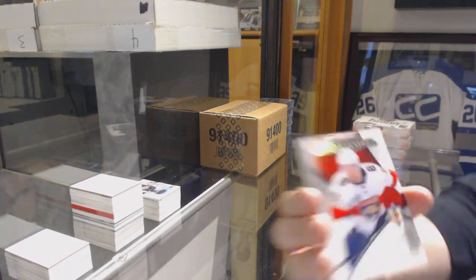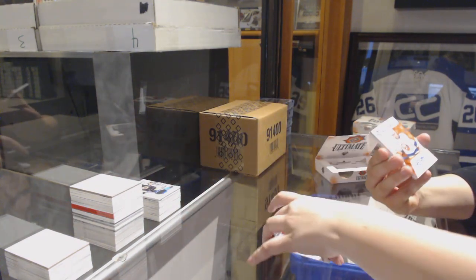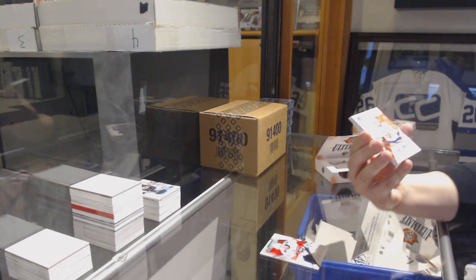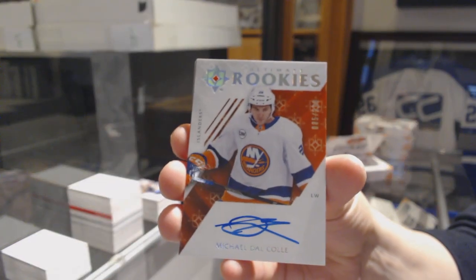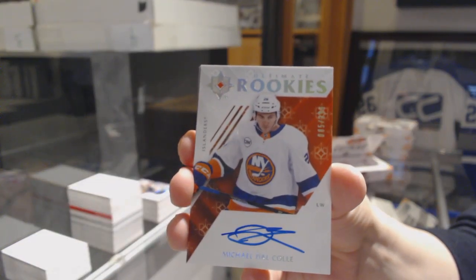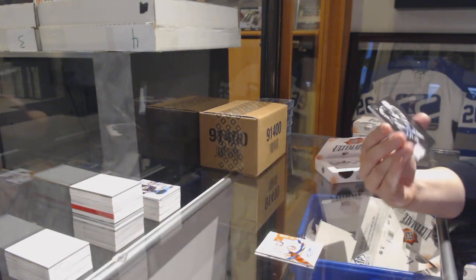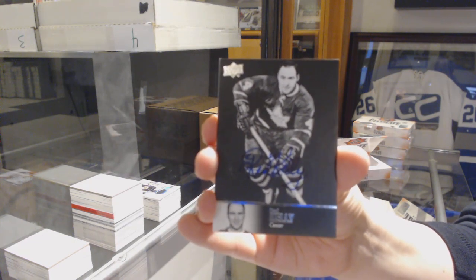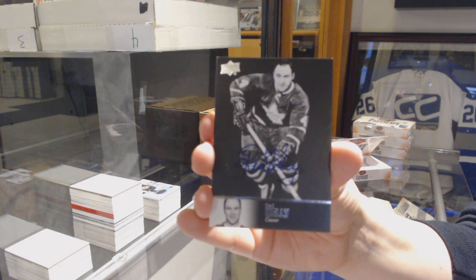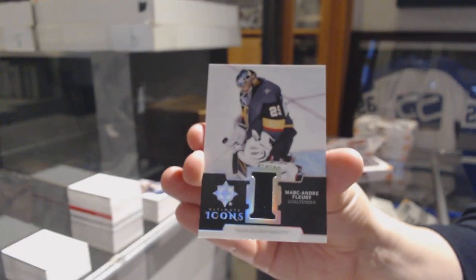We've got an introduction for the Florida Panthers, Jace Harlock. Rookie auto, number to 299, for the New York Islanders, Michael Dal Colle. We've got a 97 Legends auto for the Toronto Maple Leafs, Red Kelly — kind of like that one, super dark, it's cool. And an Ultimate Icons jersey for Vegas, Marc-Andre Fleury.